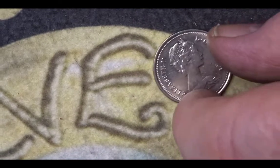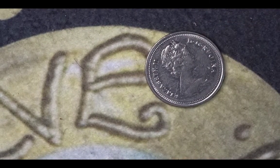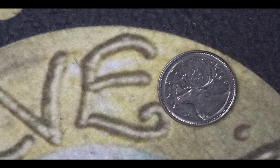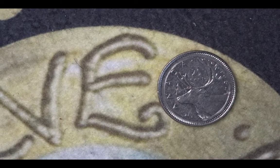This one again is a Canadian coin, 25 cents from 1984. On the reverse it shows the caribou, and the mintage for this coin was 121,668,000.